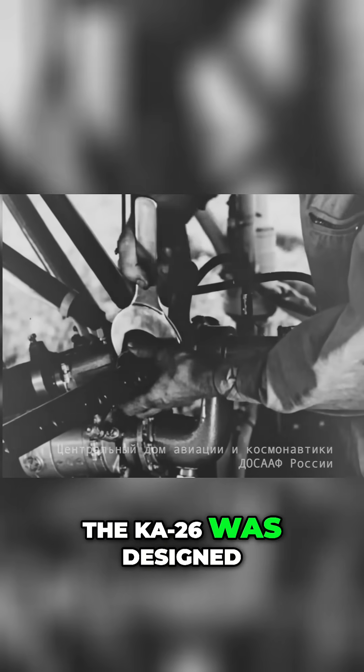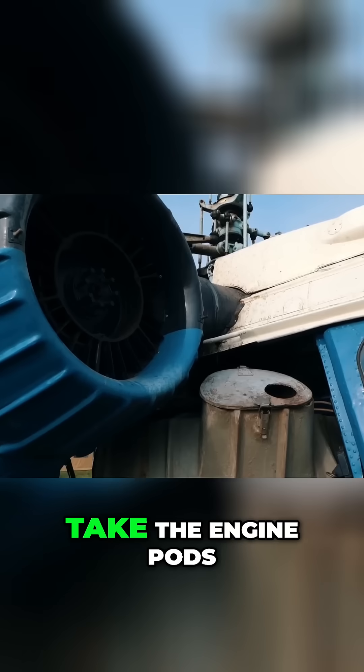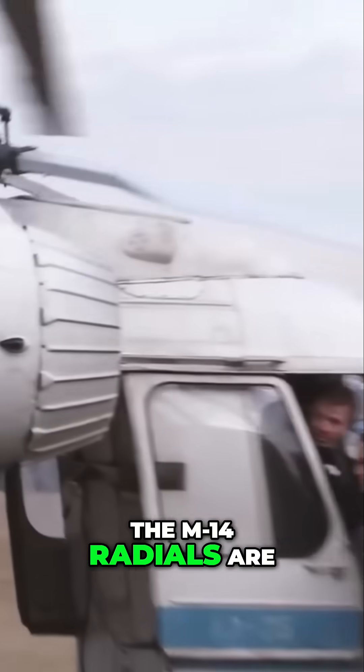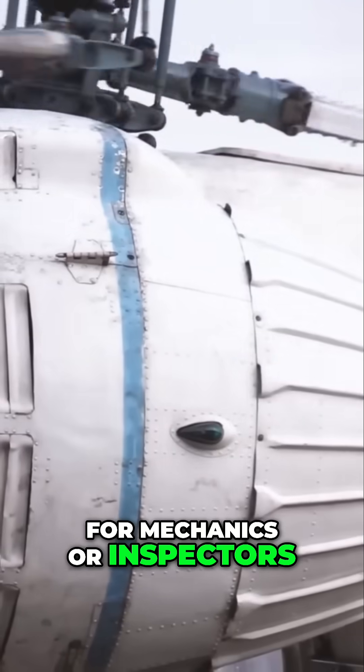The Ka-26 was designed for dirt simple maintenance using readily available tools. Take the engine pods for example. Unlike most helicopters where the engine is buried in the fuselage, the M14 radials are sticking out in the wind, making them easily accessible for mechanics or inspectors.